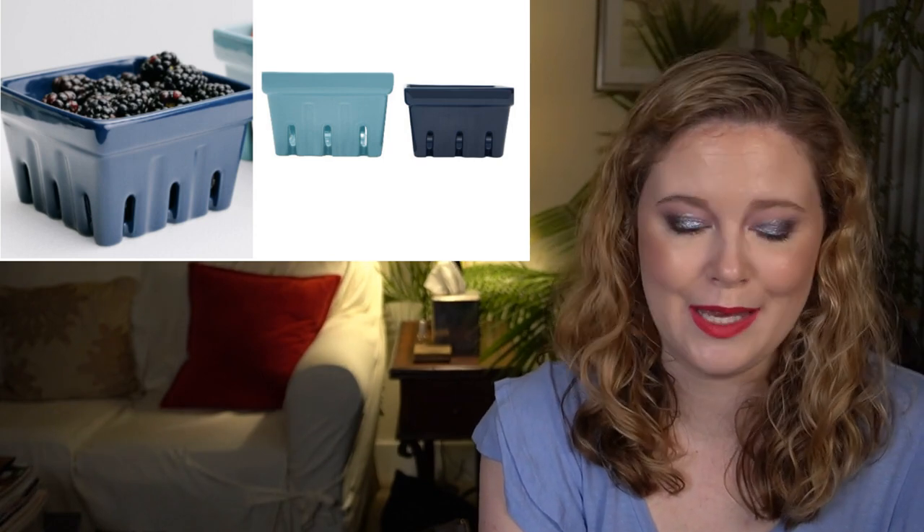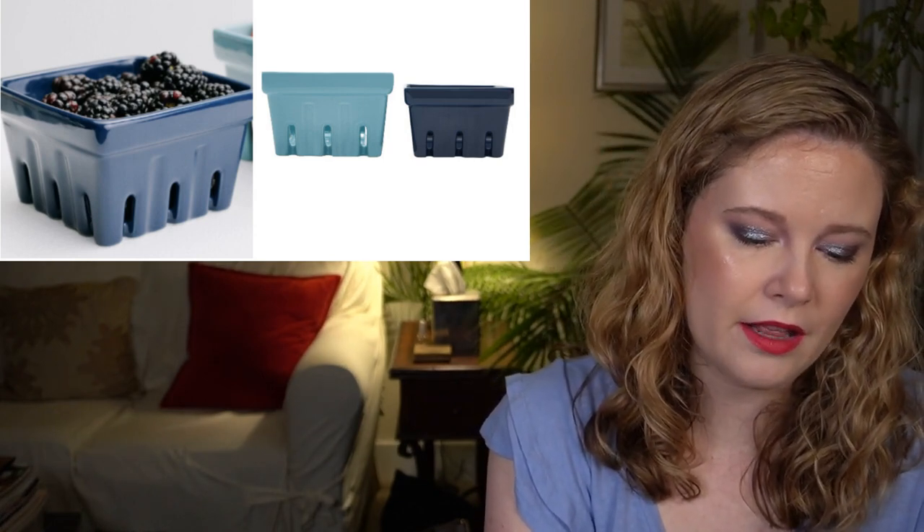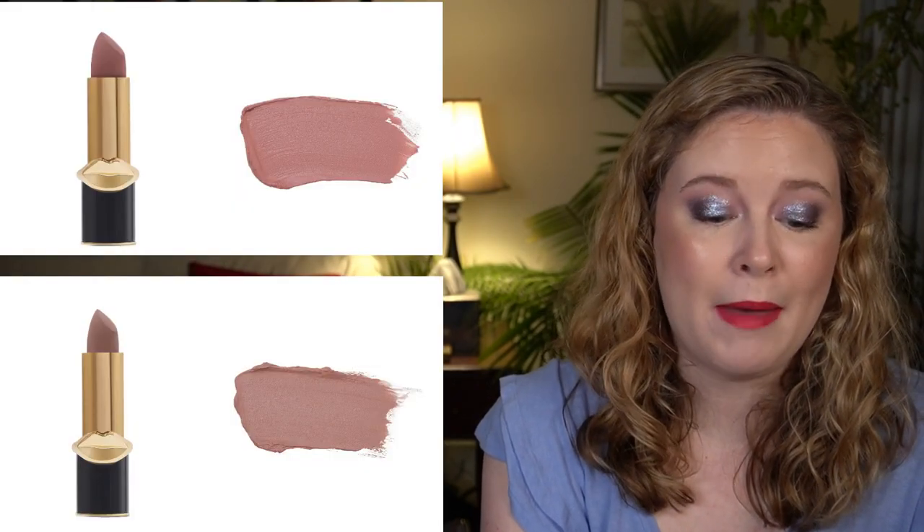I think these are cute, but I just don't think I would get enough use out of them to justify the cabinet space, so I will be passing on those.